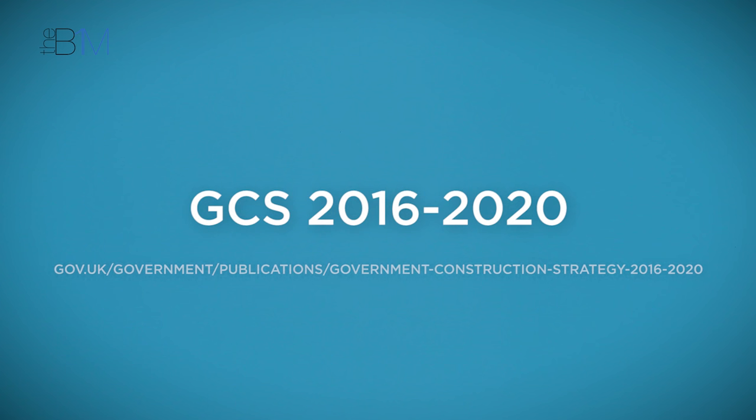The final objective is to enable and drive reductions in whole life cost and carbon. It highlights the need to accurately measure carbon at both the delivery and operational stages and to promote innovative approaches to sustainable design. You can find out more about the UK government's construction strategy and download a free copy from this link.